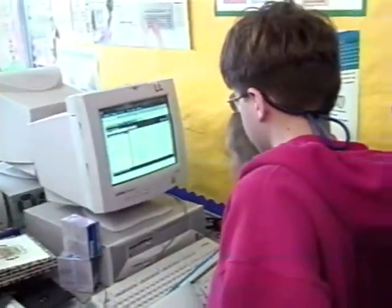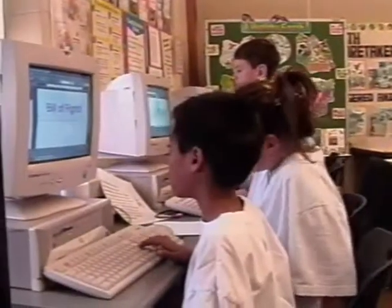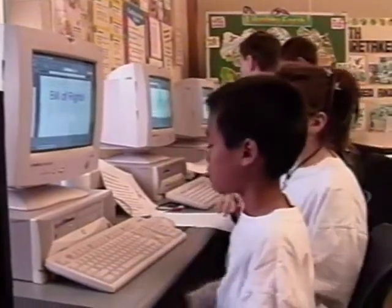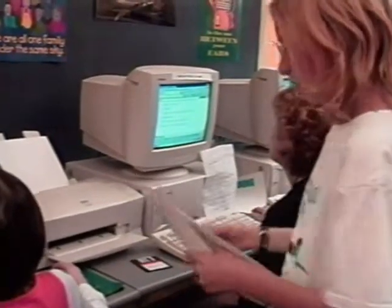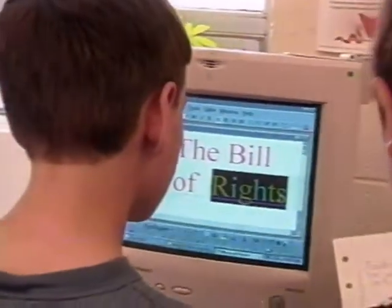I think computers have been a great tool to engage students in the learning process. In my classroom, I'm currently using the computer in three important ways: for word processing, for research, and for having students make presentations related to book reports. In the last week or so, we've done reports on countries around the world, and they've made presentations also using PowerPoint.